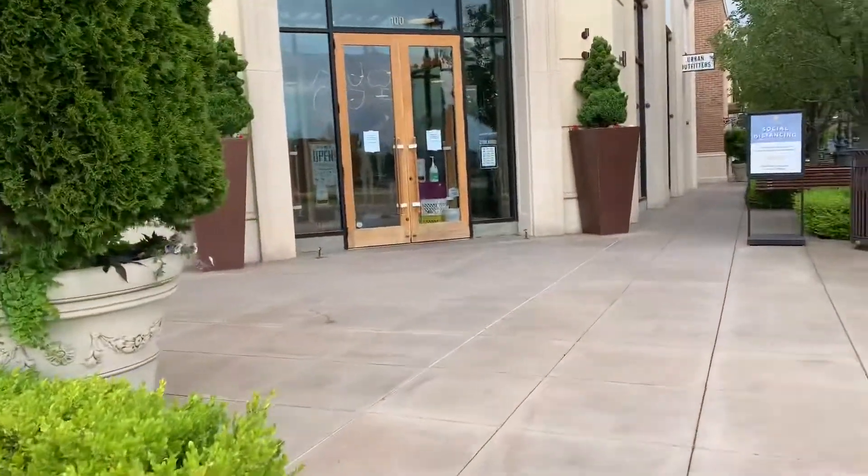We made it to Urban Outfitters — well, what happened is they closed at five today apparently. We don't know why, but they weren't supposed to close till seven and it's currently 6:30, so that's annoying. We're gonna go to Hobby Lobby and then possibly somewhere after, since a lot of things are closing early right now.